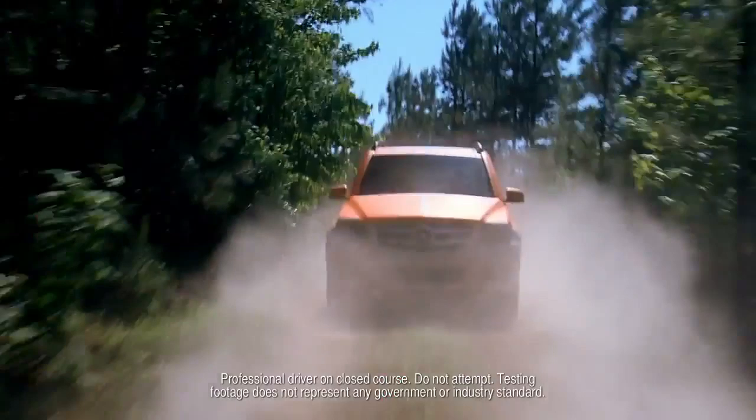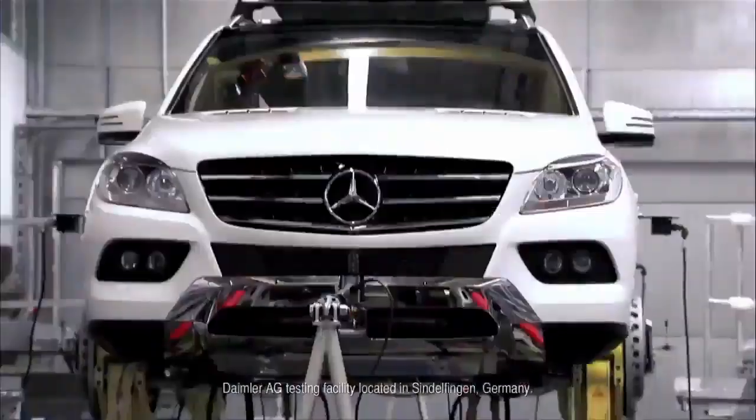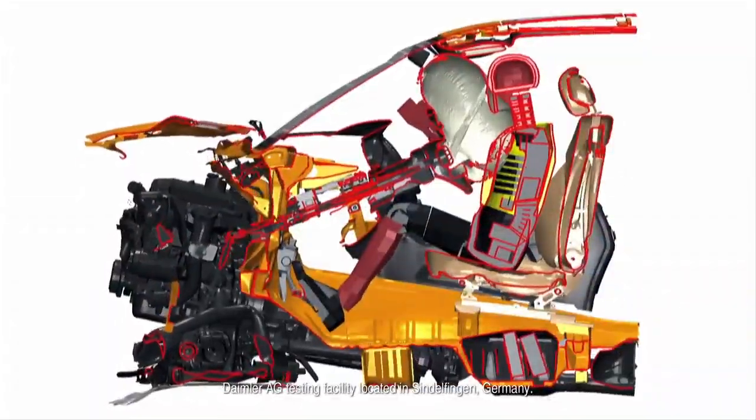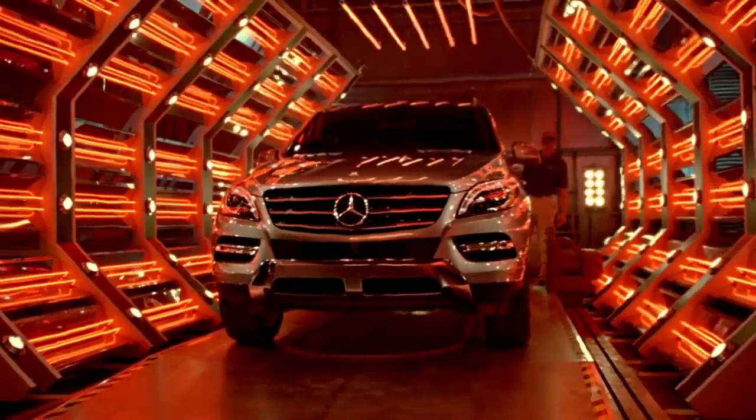When it comes to testing, no one puts their vehicles through more quite like Mercedes-Benz. Mercedes-Benz boasts the most advanced testing facilities in the world. Our heat room uses 32 lights, generating up to 1,200 watts of energy. With the flick of a switch, temperatures within the room can reach those of Death Valley in summer.